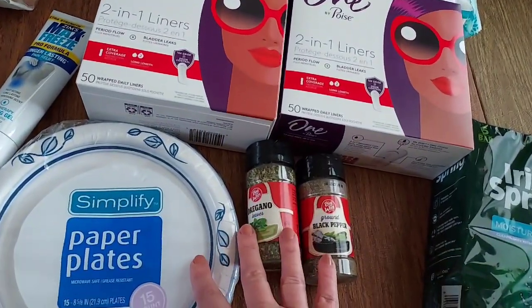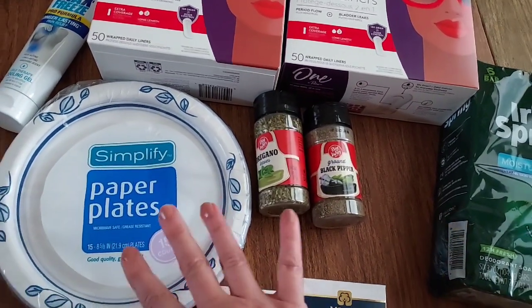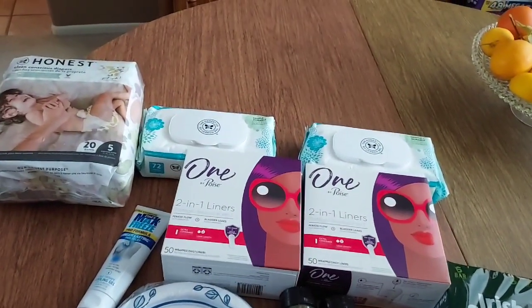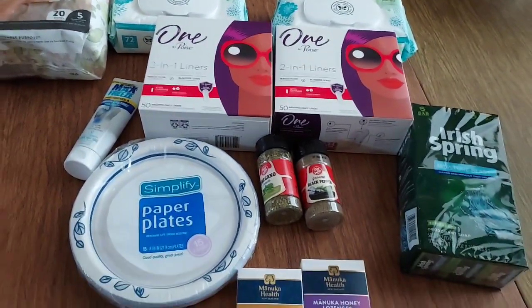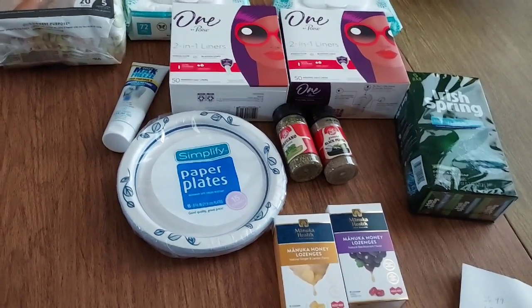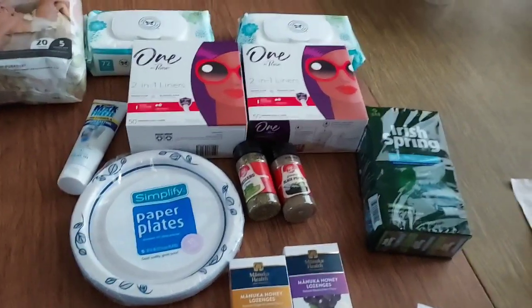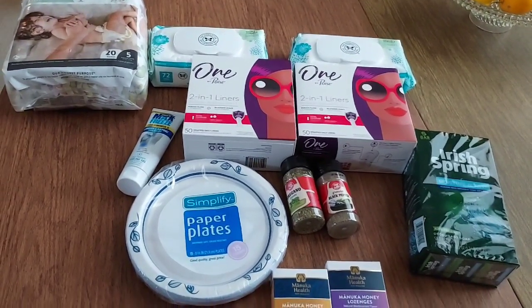The $2.49 is basically three $0.80 items — $2.40 plus a little tax — and everything else was free. I'm super happy because I'm stocking up on diapers for my sister's new grandbaby. Really great deals this week at Rite Aid. There's so much to combine with that $10 off $50 — I still want to do the Dove body wash deal and the Schick razor deal. Thank you all so much for watching. Have a safe, wonderful, and happy Monday. Bye!